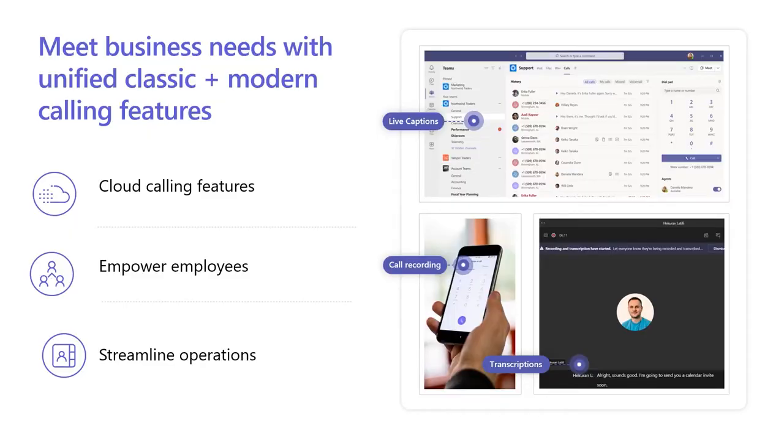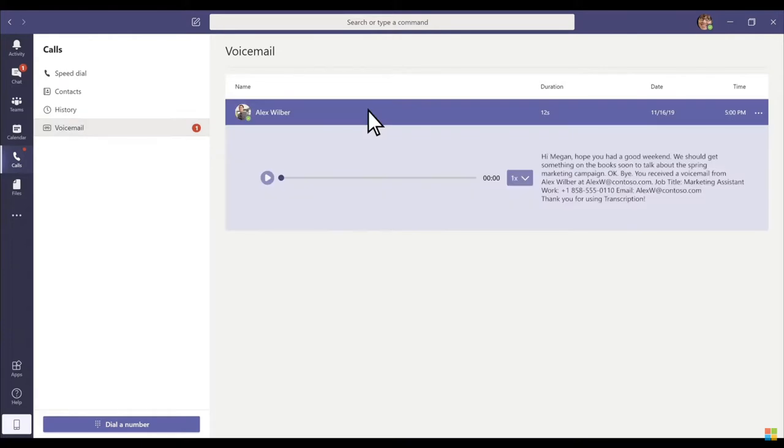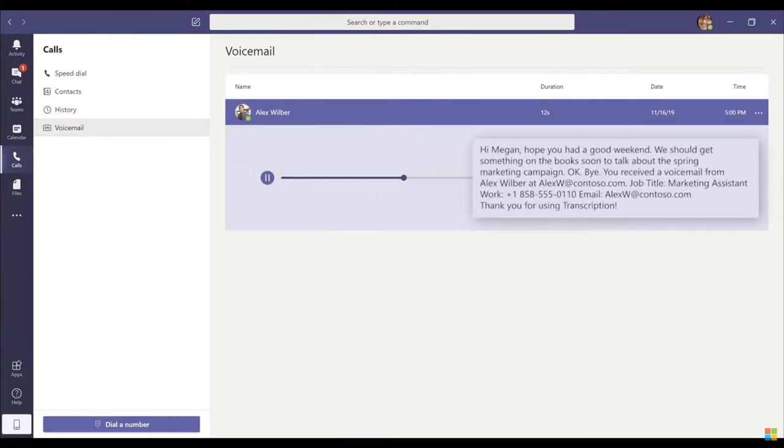The new modern calling experience looks at what you have in your existing phone system but then improves the experience with things like live captions and transcriptions. It optimises the customer experience you can provide your own customers with features like consultative transfers, music on hold and voicemail transcription. This is great if you receive a voicemail but you're not in a position to listen to it — you can simply read it like a text message.